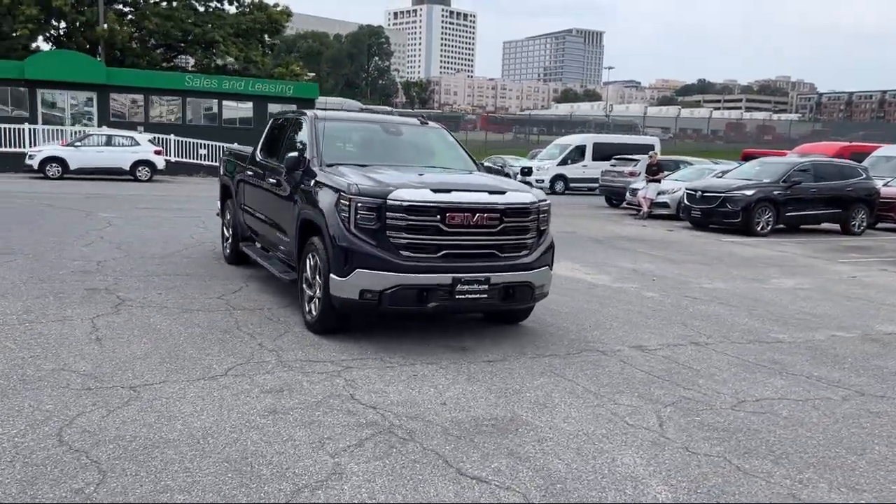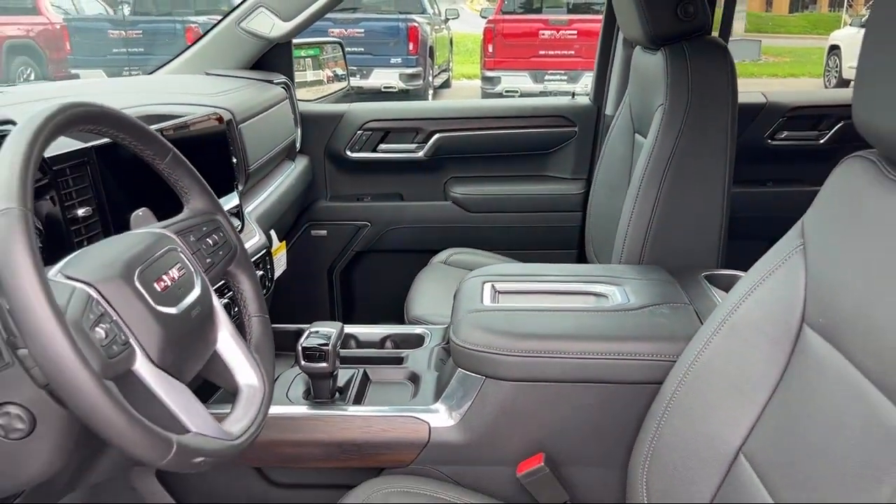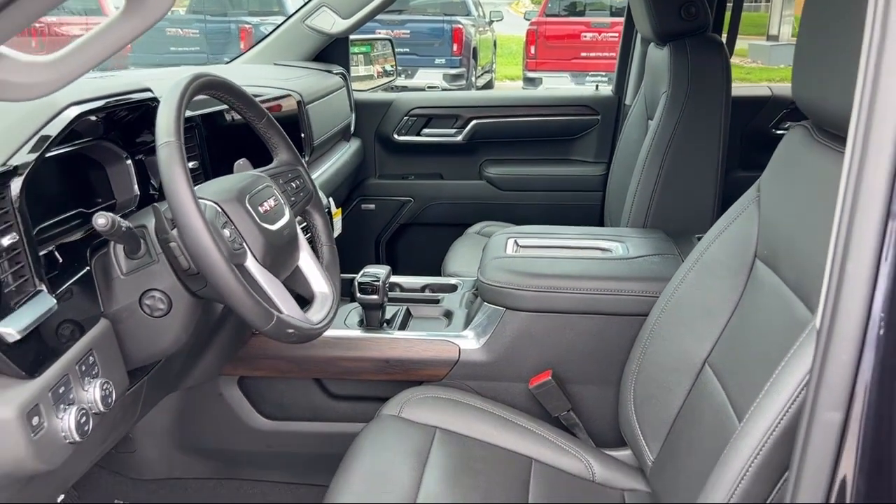Approach Lamps, Telescopic and Tilt Steering Wheel, Automatic Emergency Braking, Front Pedestrian detection — and has less than 5,000 miles on the odometer.